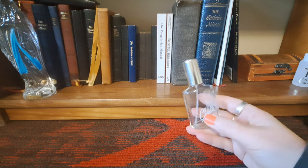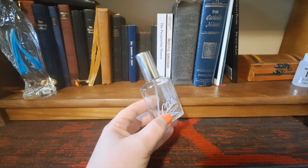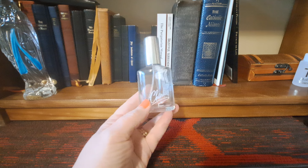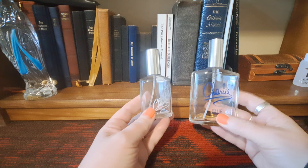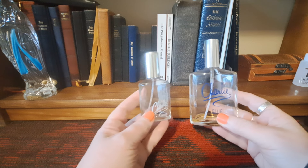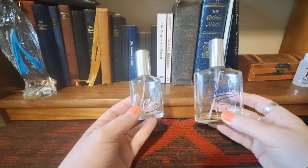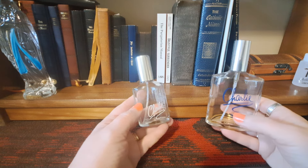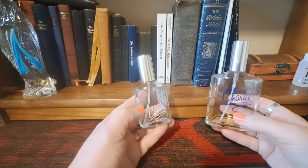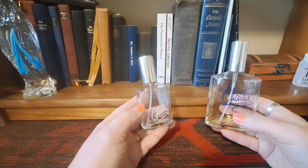Next up I have the OG Charlie. One thing I want to explain is that people often confuse the original Charlie with Charlie Blue. They are different fragrances — Charlie Blue is a flanker of Charlie and they do have similarities, but they are different. Charlie is an oak moss fragrance blended with yellow dry florals, a lot of aldehydes, and oak moss. It also has a lot of amber, which makes this Charlie very creamy and smooth.